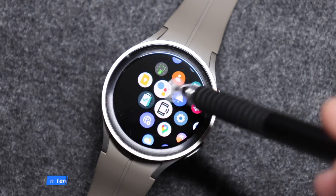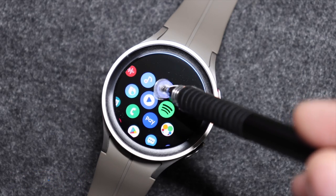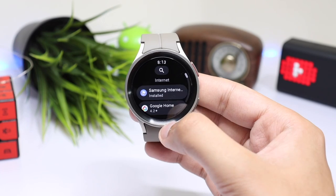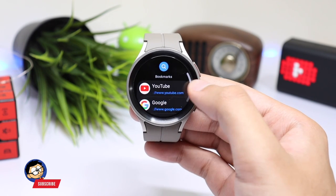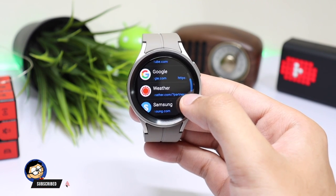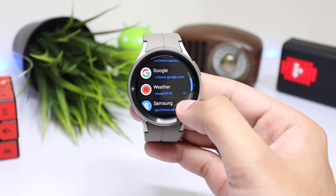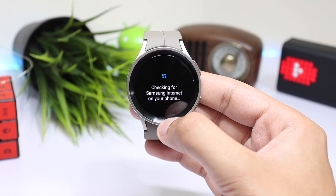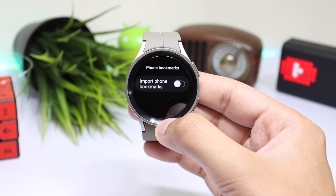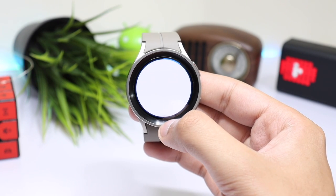The next application on the list is Samsung Internet. You can find it on the Google Play Store on your Galaxy Watch — just search for Internet and the first app will be Samsung Internet. It's a really good web browser if you want to search for anything on the go. There is a dedicated bookmark section with links like YouTube, Google, Weather, and Samsung. Plus you can also add more by importing bookmarks from Samsung Internet on your phone. It's a really good web browser for your Wear OS smartwatch.